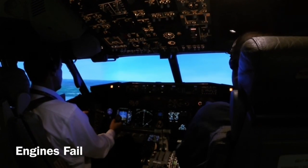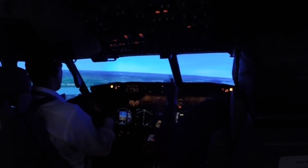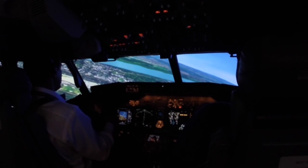Both engines gone. Both engines failed. Sound APU. Sound APU. Mayday, mayday, mayday. Griffin 737, return into the field. Double engine failure.